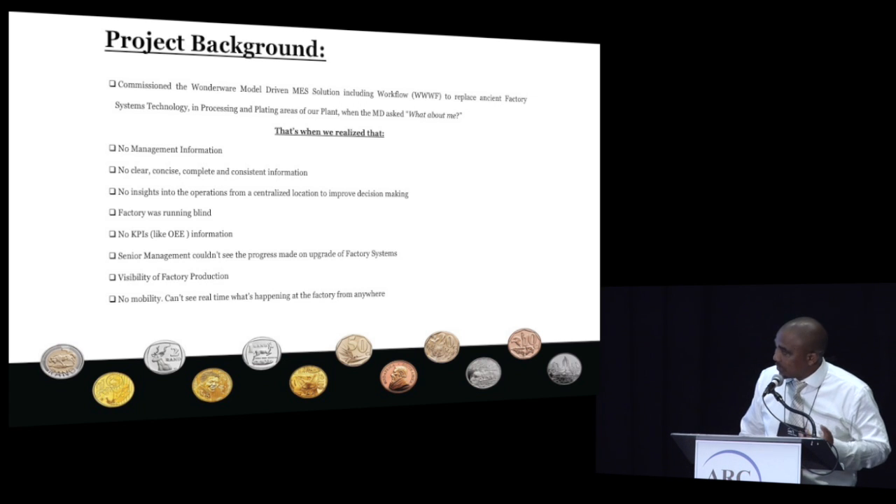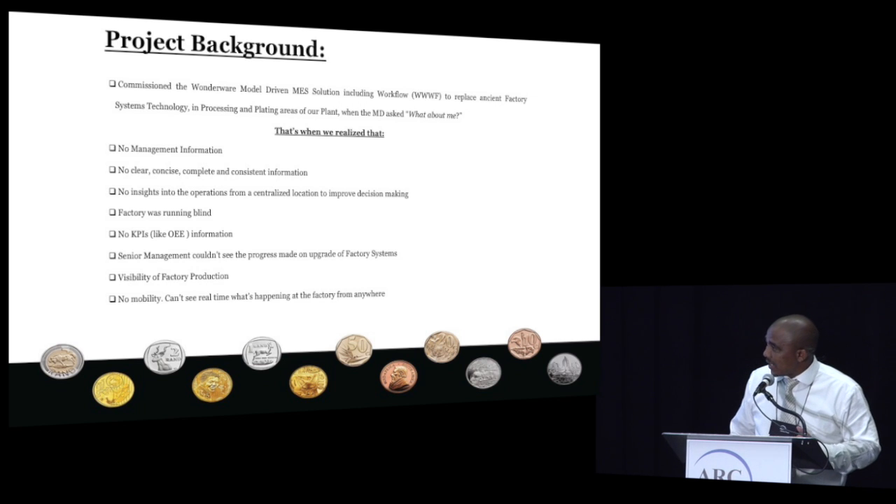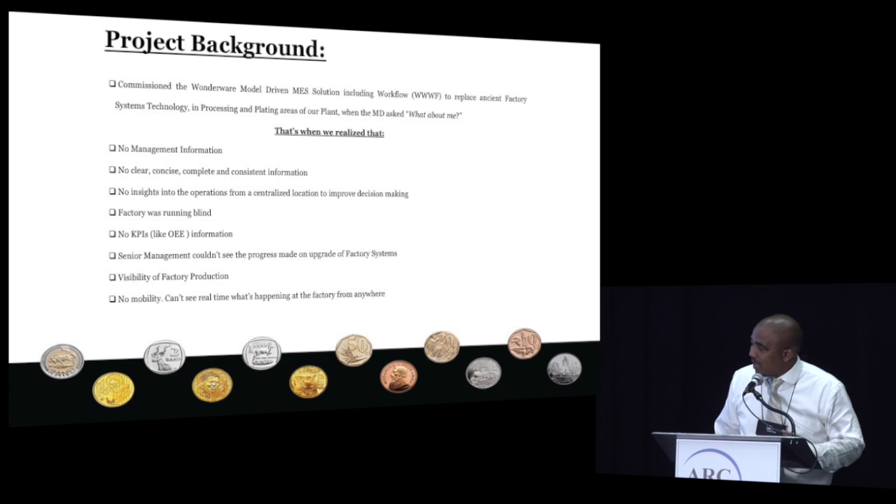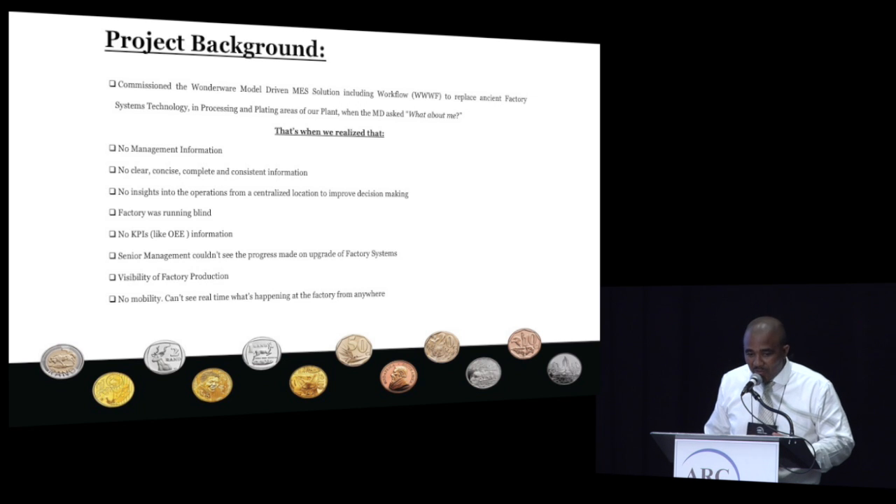There were no insights into the way the factory was operating. I told the executive at the factory: your factory is running blind because you don't know what's happening in your factory. There were no KPIs — metrics like OEE were not there — and the factory was basically running on spreadsheets and running manually. Planning was done on spreadsheets, and then we decided we need to do something, and do something quite fast.